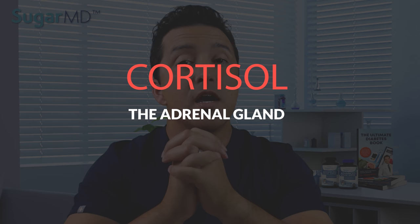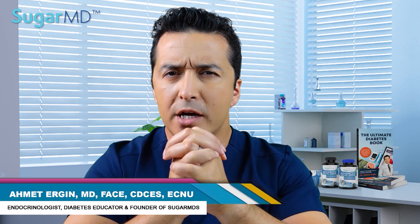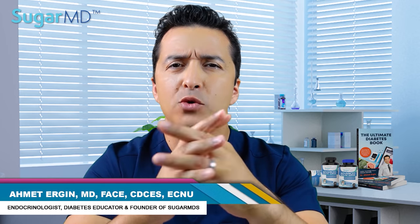Today we are going to talk about cortisol, the adrenal gland, and its effect on diabetes. So you wonder sometimes why you do everything right, but your sugar remains high? Well, cortisol can be a contributing factor.